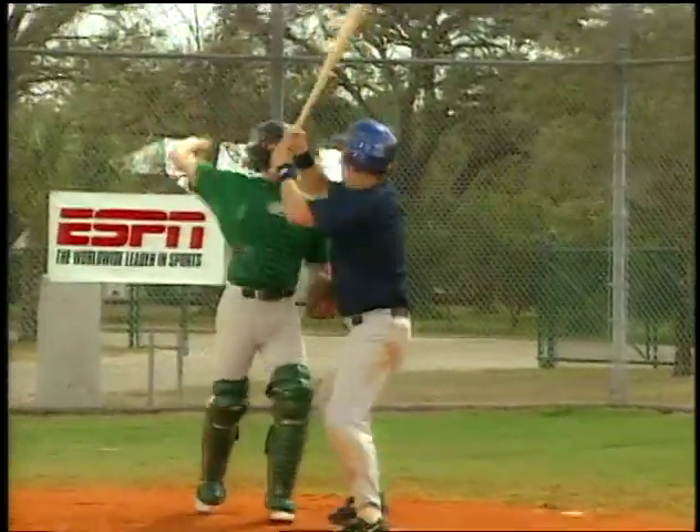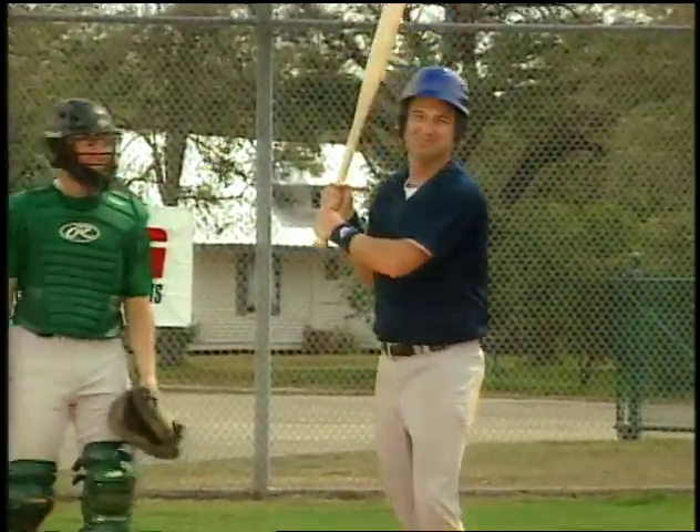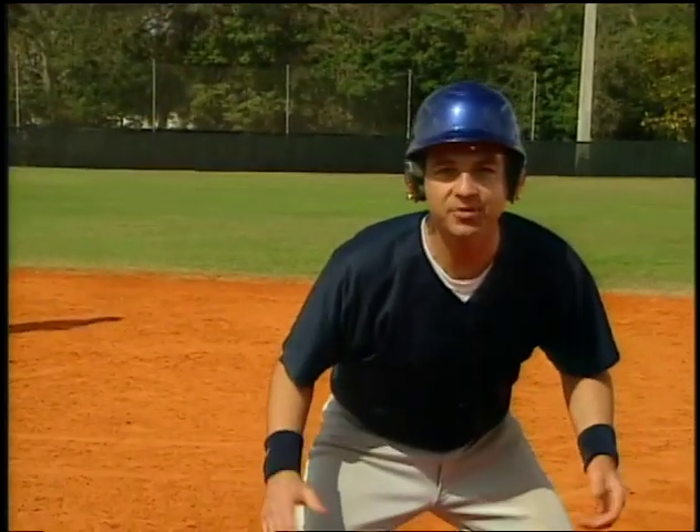And if a right-hander's at bat, the catcher's going to have to throw around him to get to third. The distance between the bases is exactly the same. So why not steal third?